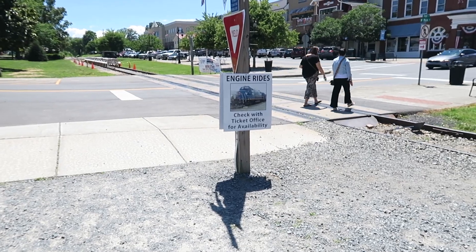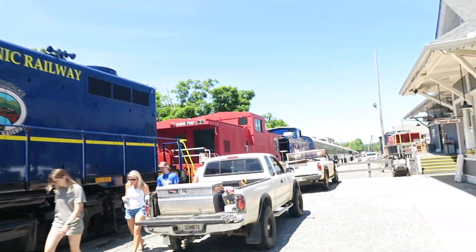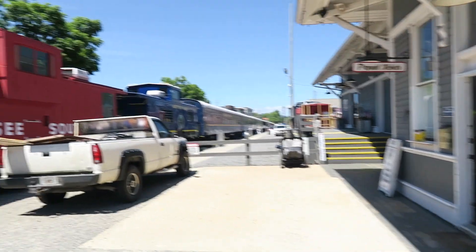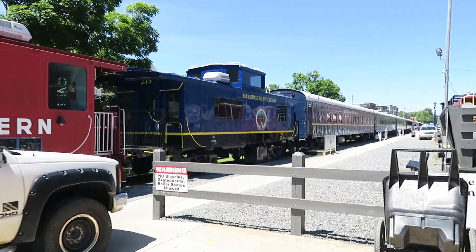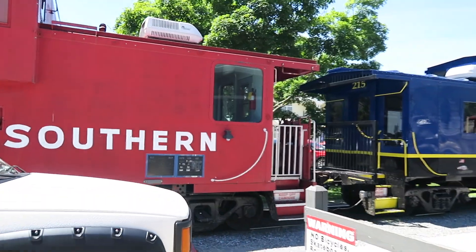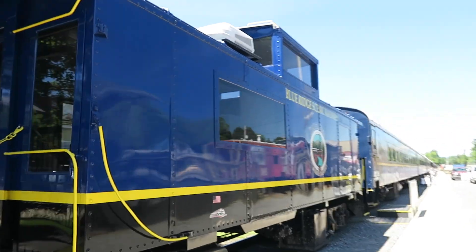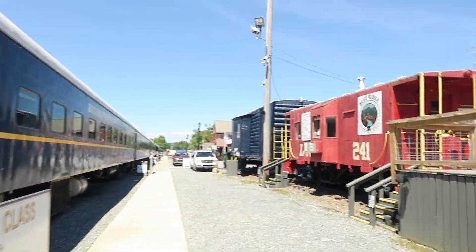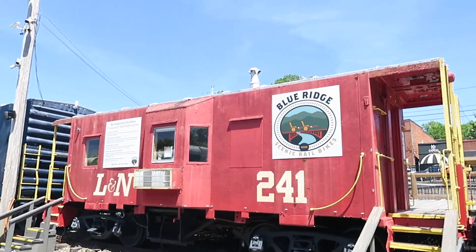Engine rides — check with the ticket office for availability, right here at Blue Ridge Scenic Railway. Tennessee Valley Railroad Museum. I've never done the Blue Ridge tracks before; definitely something to look forward to for another time if I'm ever in this direction. Just enjoying the little walkway by the trains, some cabooses, old-timey railways. My friend Randy will definitely have insights on this kind of stuff since he once volunteered at this place.